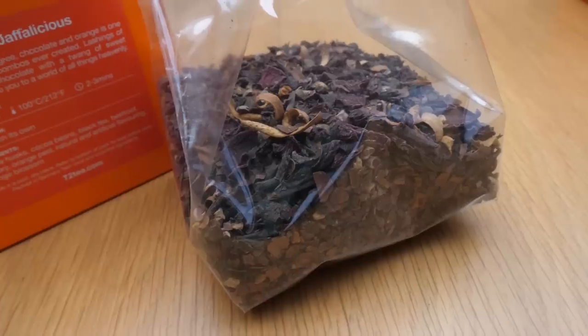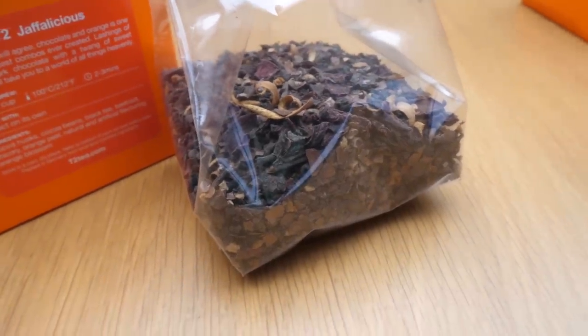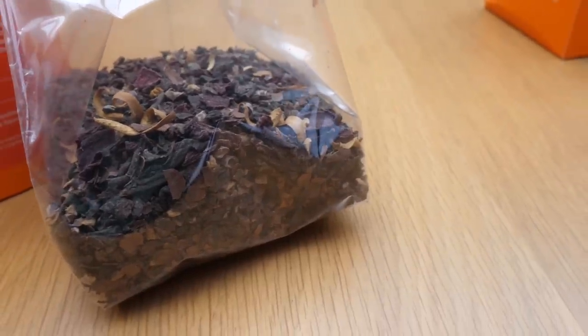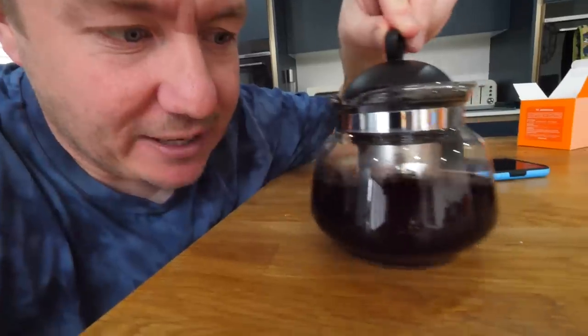Tom's actually gone home now, and to be honest we very nearly didn't do that video at all. So I'm going to do the Jaffa cake one on my own because I really wanted to try it. It's got cocoa husks in it and orange peel, and it smells — oh my gosh — it smells like a dark chocolate orange bar. And look at this, it's almost like a black coffee.